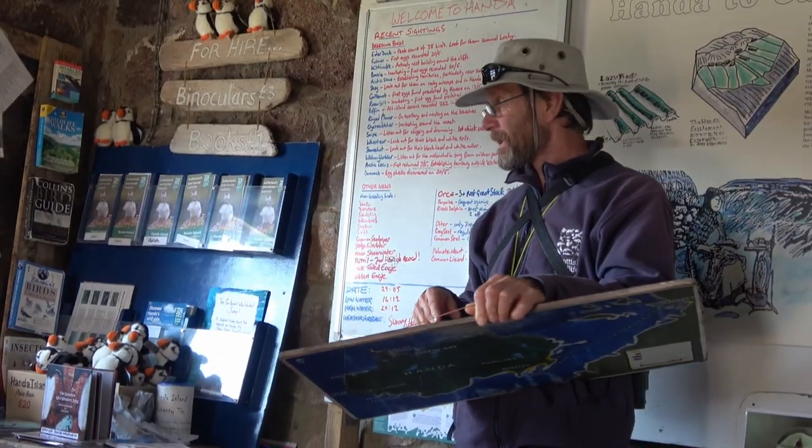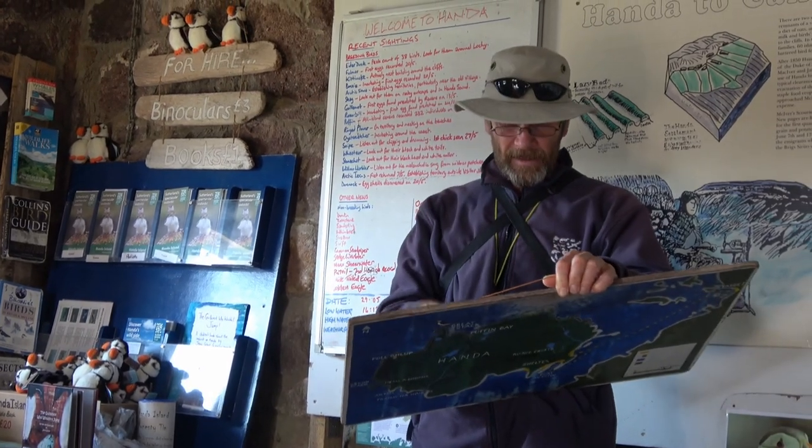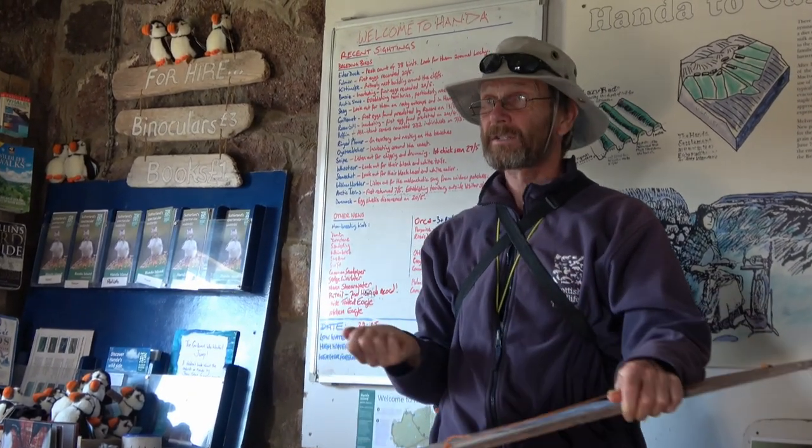The island is owned by the Scowrie estate — we came through Scowrie on the way over here — and it's managed by the Scottish Wildlife Trust.